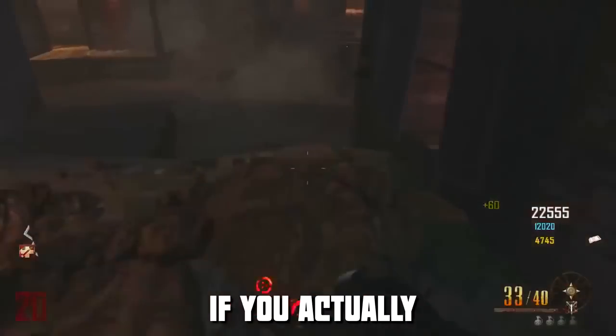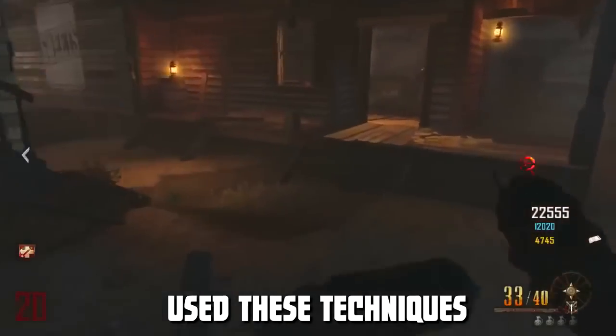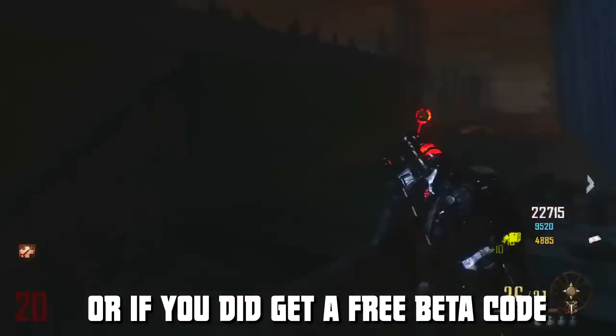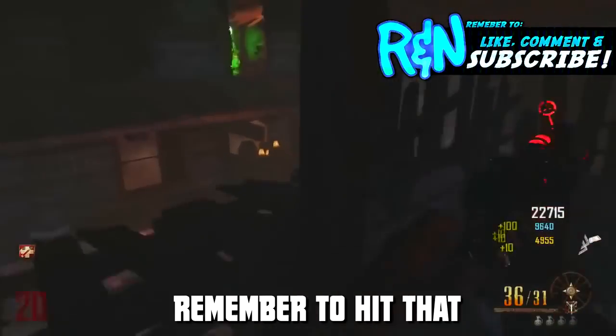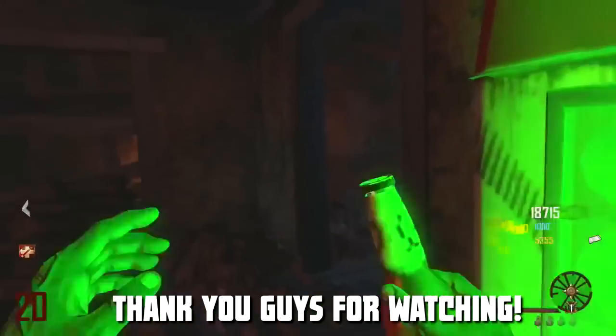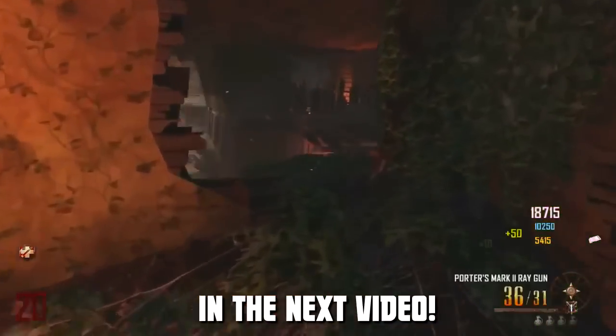Tell us in the comment section below if you guys actually use these techniques. If you guys did enjoy, or if you did get a free beta code out of this, remember to hit that like button below and tell us in the comment section. I want to thank you guys for watching and we'll see you all in the next video.